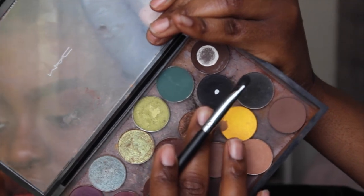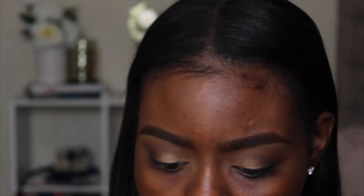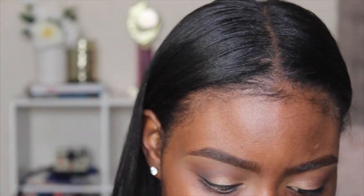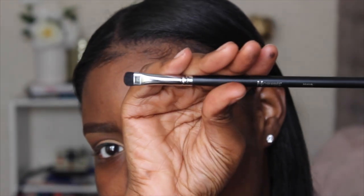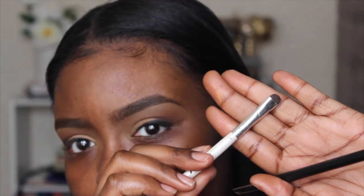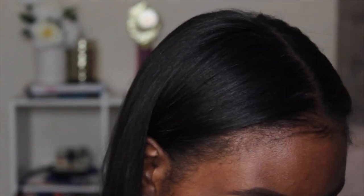I'm taking Corrupt from Makeup Geek and using my Morphe M408 brush — this is a new brush as well. It's basically just a smudger brush; it looks just like my ELF smudger brush but I wanted to try another one.